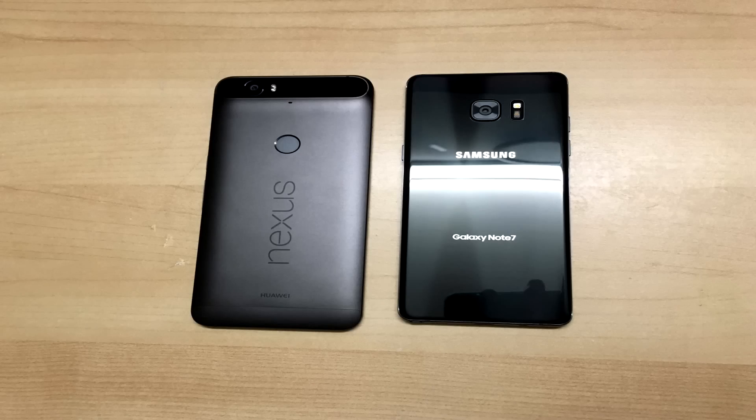Two phones that need no introduction — Samsung's Note 7 and Google's Nexus 6P — go head-to-head today in an all-out speed test.